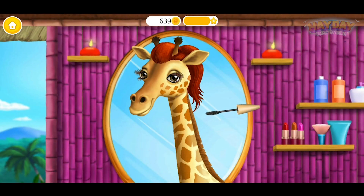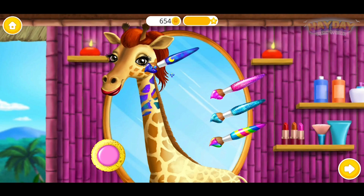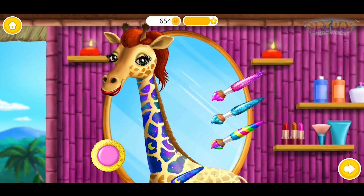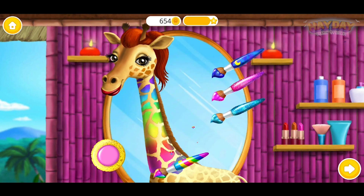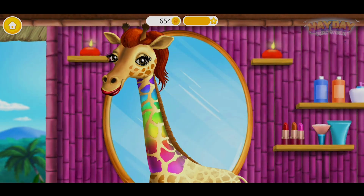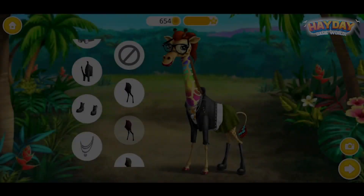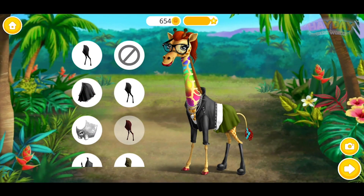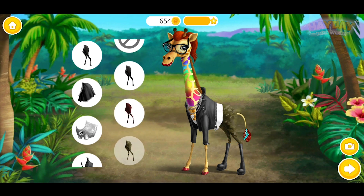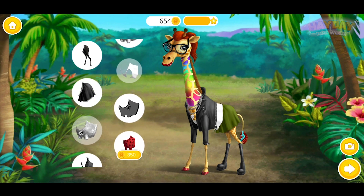Use mascara for a false lash effect. Red is my favorite color! Take the brush and paint the neck. Ooh, it looks fancy! Yay! I love my new hairstyle! Thank you so much! Dress me for my rock band concert!